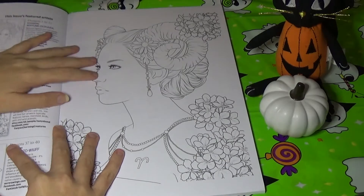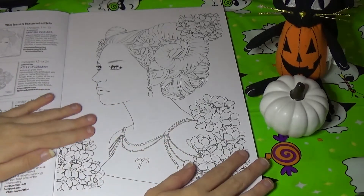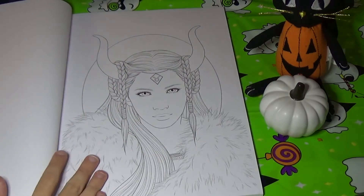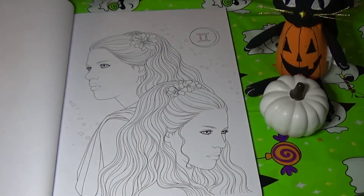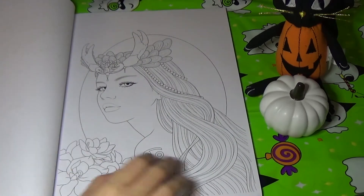We are going to start out with Mayumi Ogehara's designs. These are nice portraits. That was Aries and this is Taurus. This is Gemini. This one is Cancer.